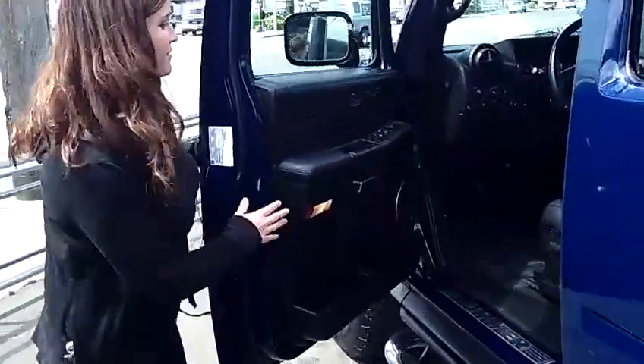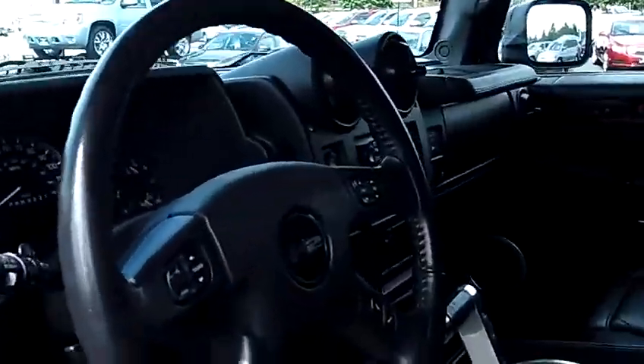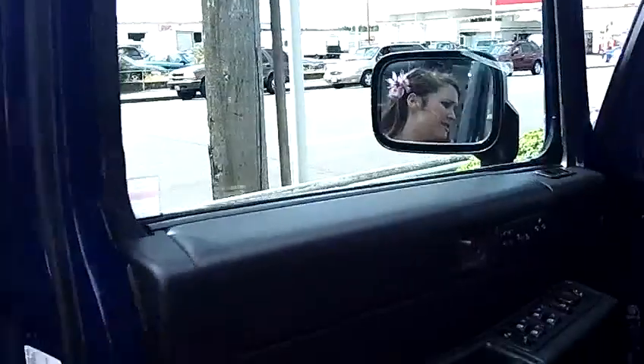I'll show you the inside. It's got black leather interior, power windows, power locks, power mirrors, AM/FM CD changer. It's got a huge back seat, and it's absolutely flawless inside.